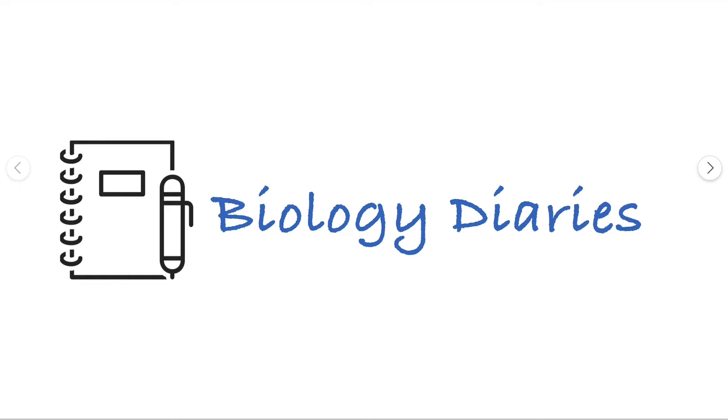Hello everyone, I am Arthi. Welcome to Biology Diaries. Today we will discuss about vitamins.